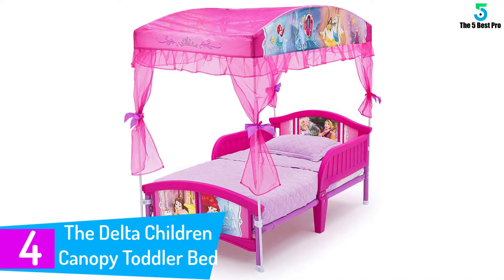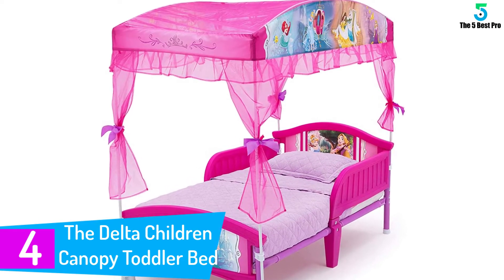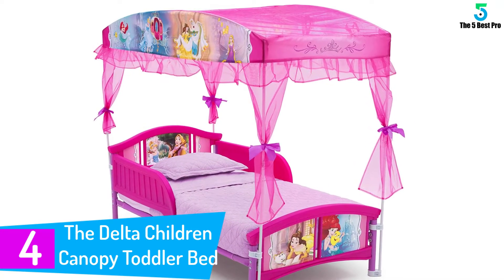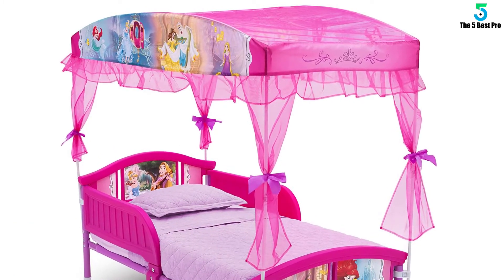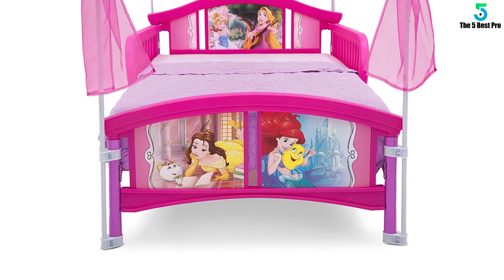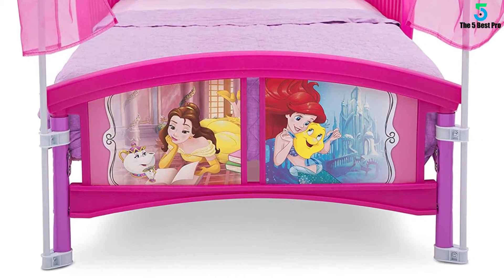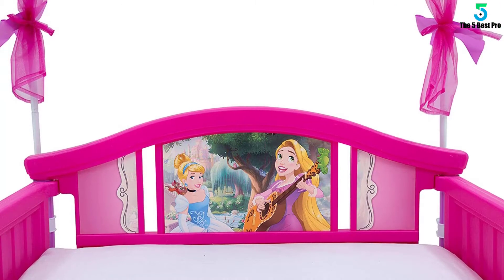At number 4: The Delta Children Canopy Toddler Bed. When you think of a toddler bed that offers comfort, affordability, and durability, it must be the Delta Children Canopy Toddler Bed. It is best for kids below the age of 15 months and weighing a maximum of 50 pounds. Its mattress is fashioned from top-quality materials so that your baby enjoys maximum coziness during sleep. The Delta Children Canopy Toddler Bed is designed lightweight so that it can be carried along during holidays and night outs.